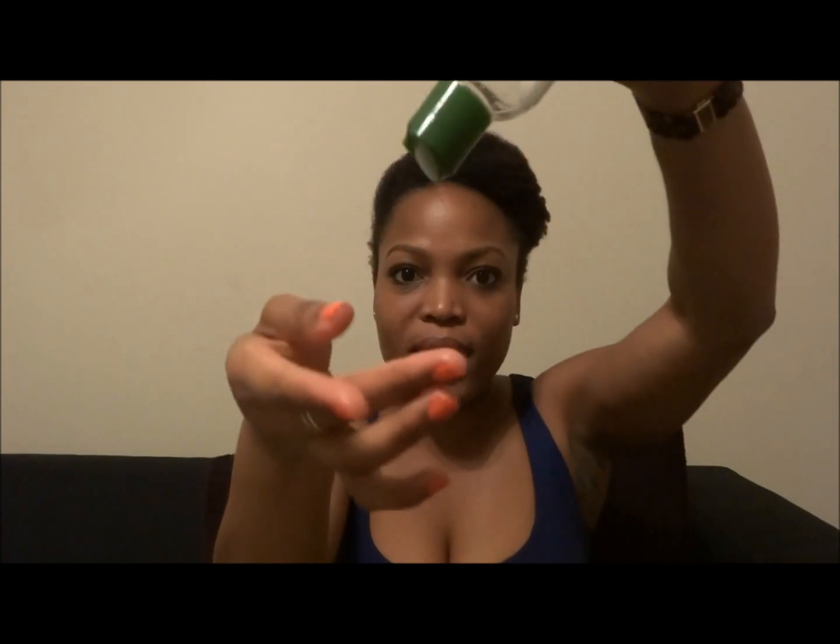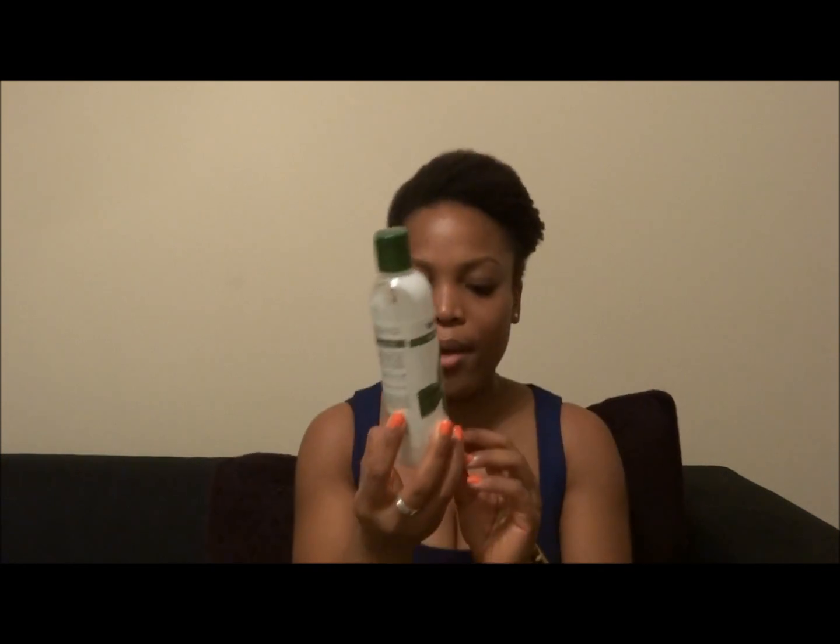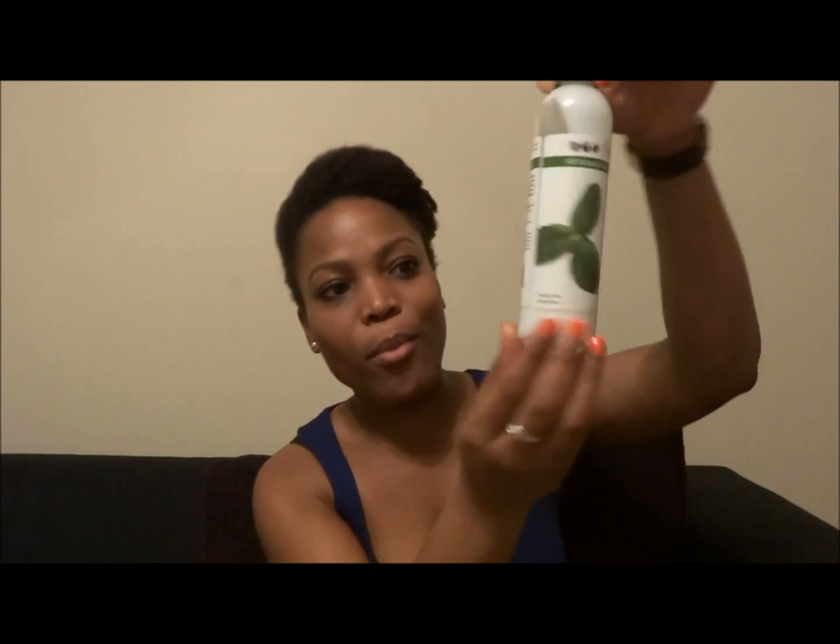This is what the consistency is like — it actually looks grainy, like it has particles in it, but once you rub it between your fingers it smoothens out. I used this product during the month of November on my hair, which has an old perm rod set. I'm almost done with the bottle.